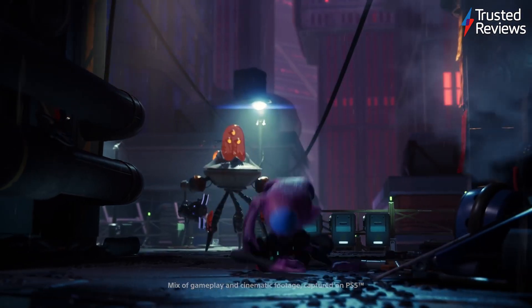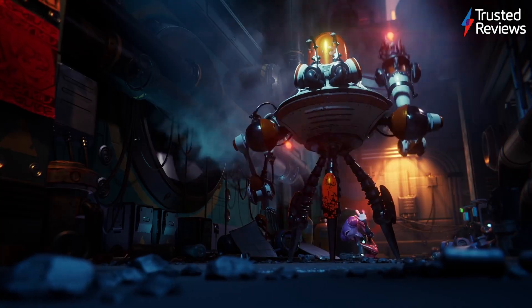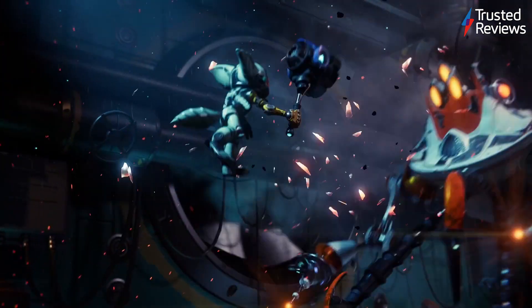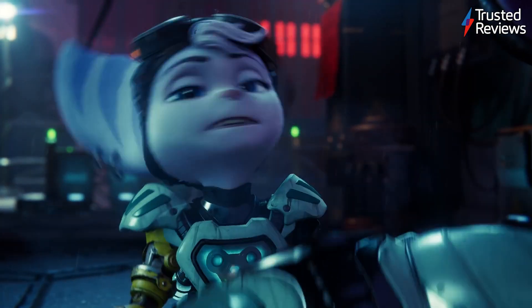Arguably the SSD is where we've seen the biggest generational performance boost, with the improved speeds resulting in near-instant loading times. The likes of Ratchet and Clank: Rift Apart have shown how developers can utilise the super speedy loading times to great effect, enabling characters to hop between universes without being segmented by a loading screen.